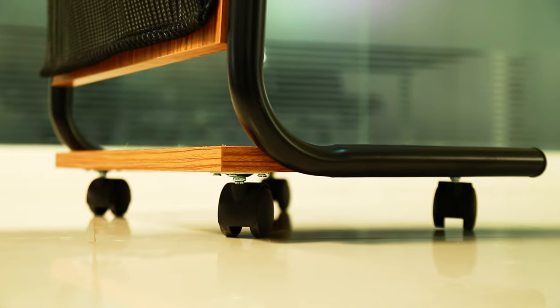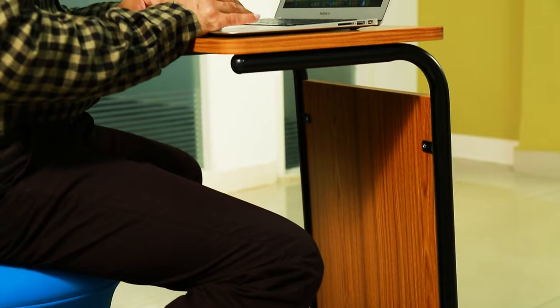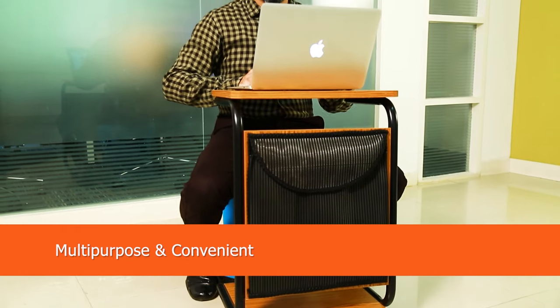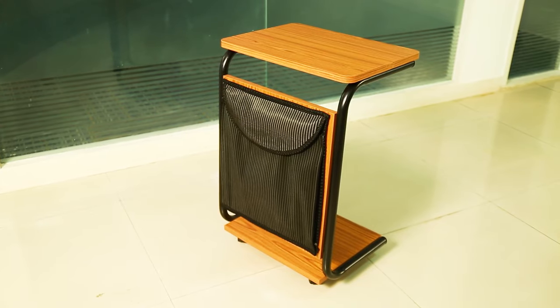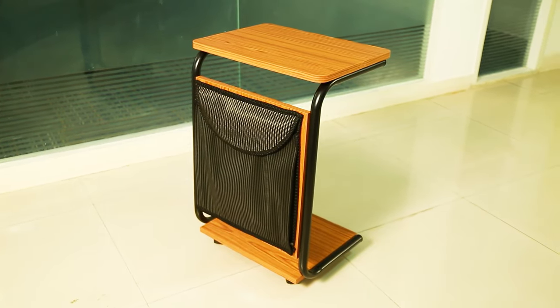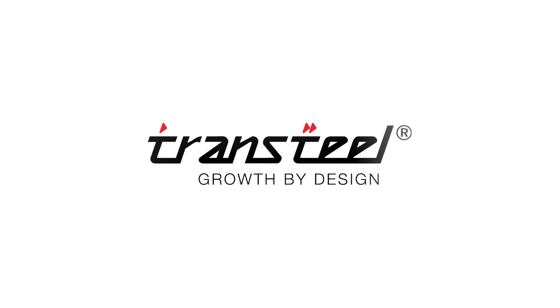Mojo Table has furniture casters and thus it's easy to move around so that you are not locked in some place while working. Trance Steel Growth by Design.